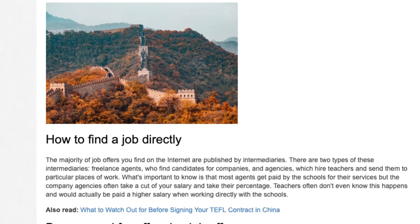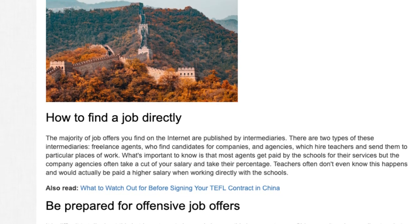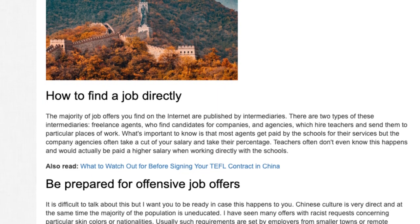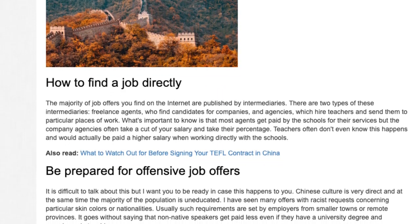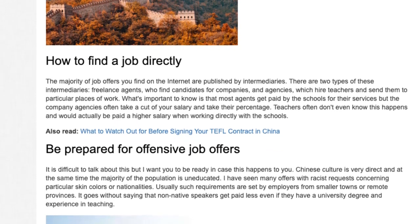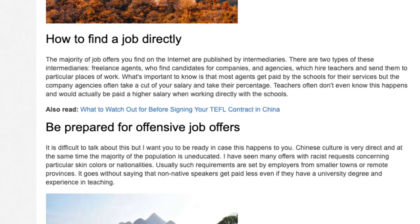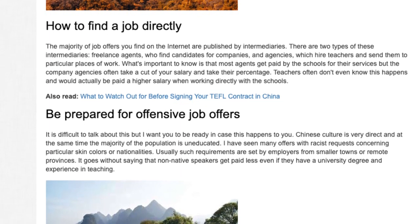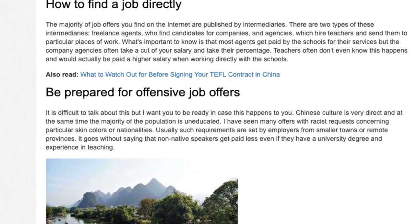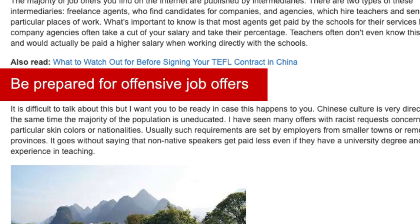How to Find a Job Directly. The majority of job offers you find on the internet are published by intermediaries. There are two types: freelance agents who find candidates for companies, and agencies which hire teachers and send them to particular places of work. Most agents get paid by the schools for their services, but company agencies often take a cut of your salary. Teachers often don't even know this happens and would actually be paid a higher salary when working directly with the schools.